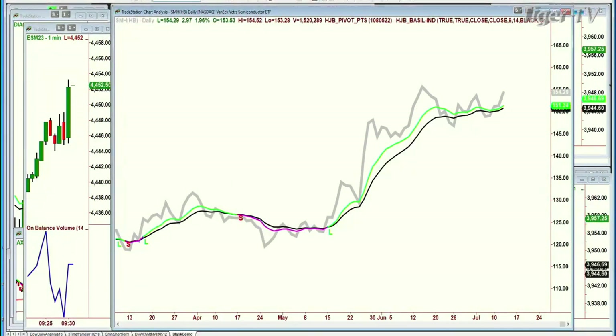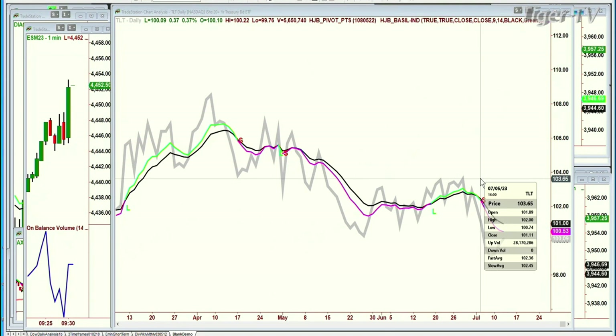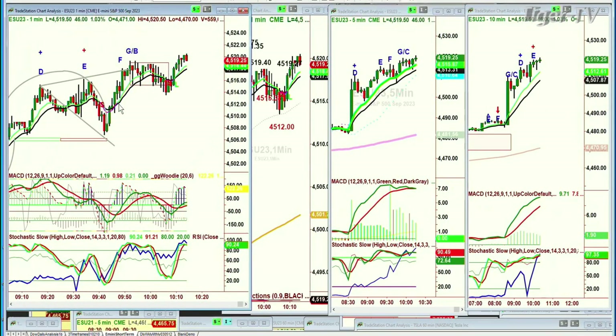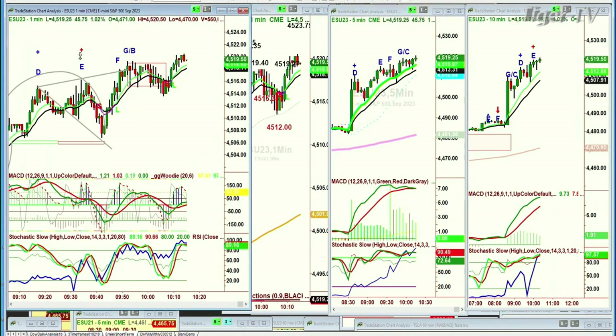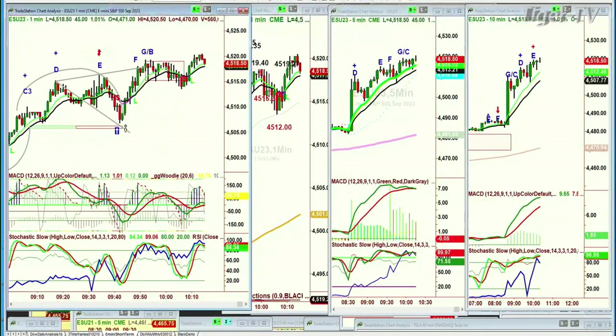Let's go to the TLT. The TLT bonds flipped negative back around the 5th of July. It's remained negative, but the bonds are up 37 cents at $100. Now, I have to go back to the live charts because I want to show you something really interesting. This is the one-minute E-mini. Turned down. Did this beautiful cup for arch formation. Held the support. Bounce. Start to go sideways. Sideways says, okay, be careful.